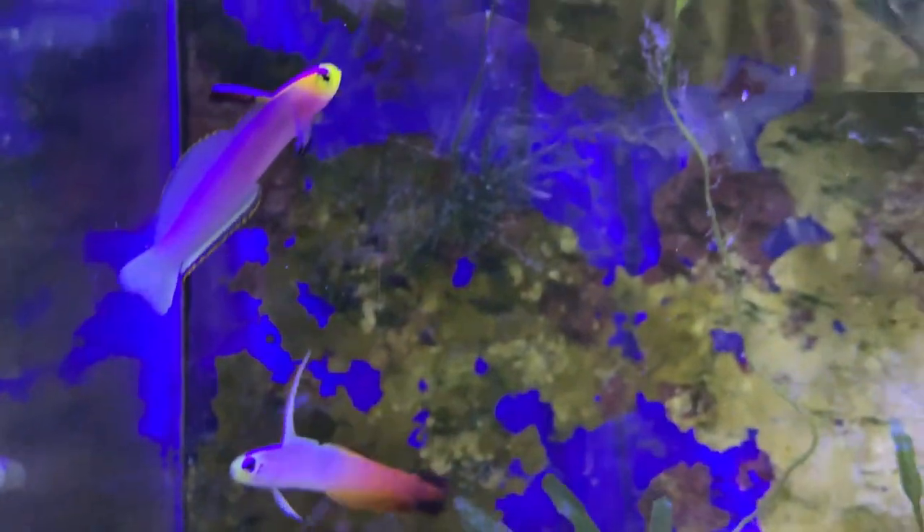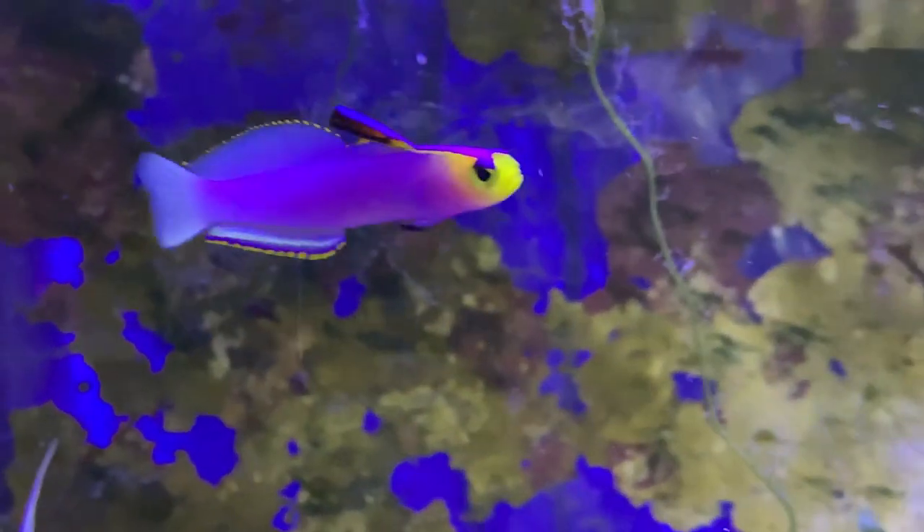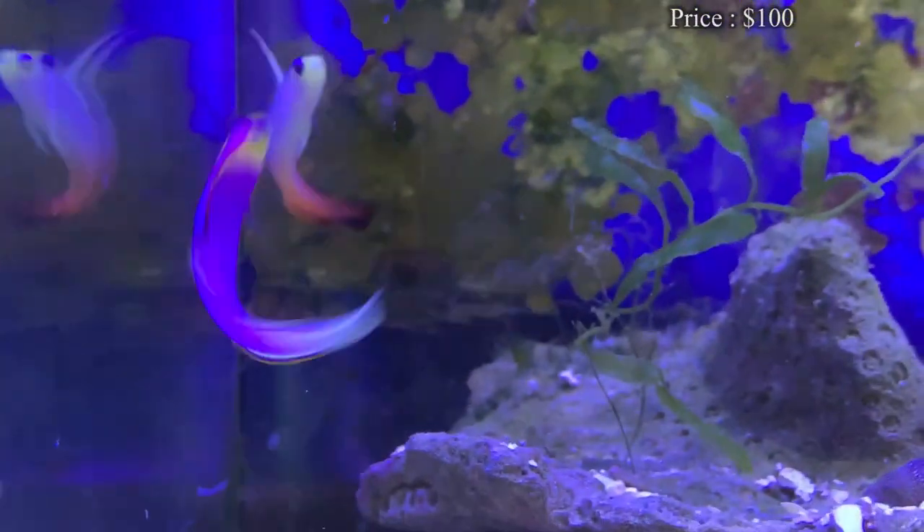Today we're learning about one of the prettiest firefish you can find — it's the Helfrichi firefish, or dartfish as other people like to call them. Prices on them are not easy; you're going to spend at least $100 to get one of these guys in your tank.